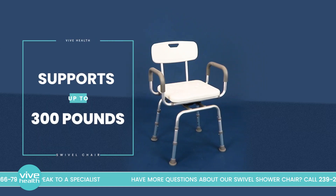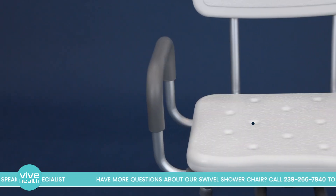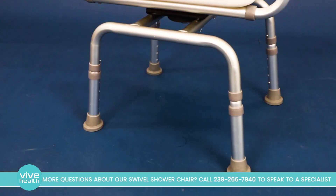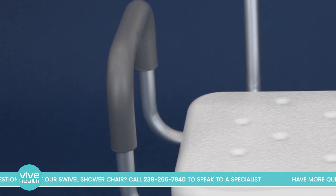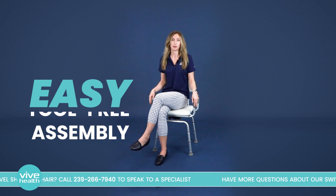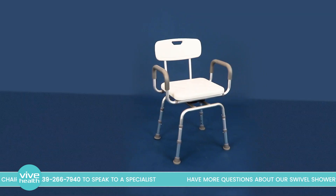The seat supports up to 300 pounds, and to prevent slipping, features a lightly textured composite material with multiple drainage holes and safety grip caps on the legs. It's also comfortable with wide padded armrests, plus tool-free assembly and a corrosion-resistant aluminum frame — you can be sure that this shower chair will last you a long time.